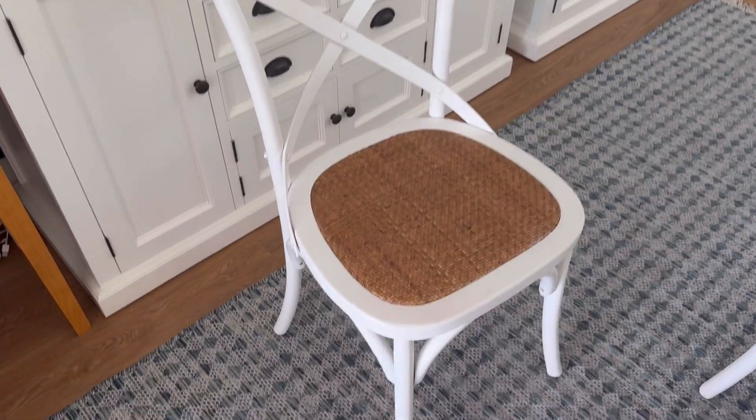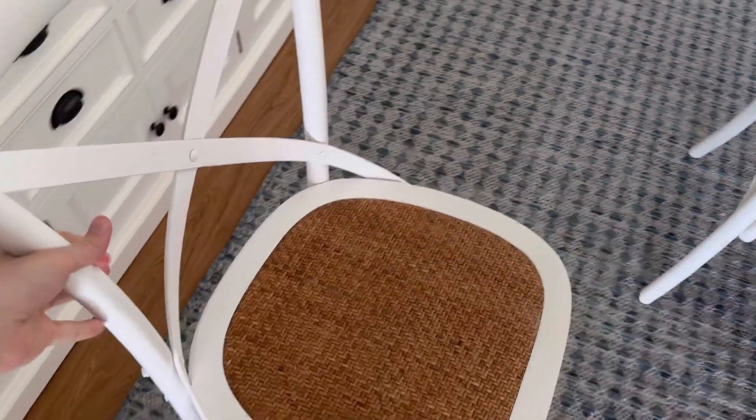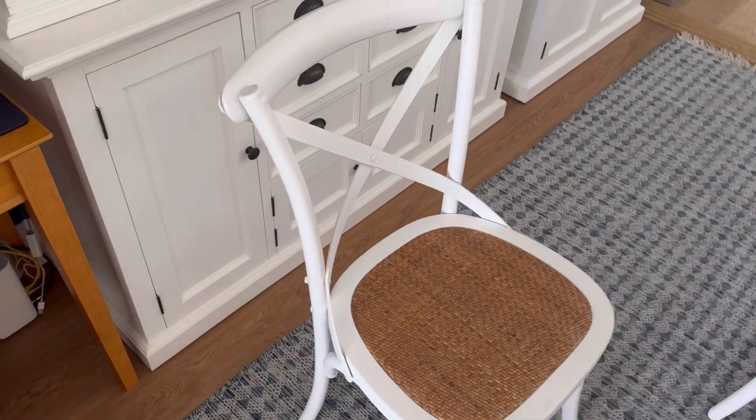Check out this modern farmhouse dining chair. This is a fantastic chair. It's very light, so you can just lift it up just like this. And it just looks so nice.